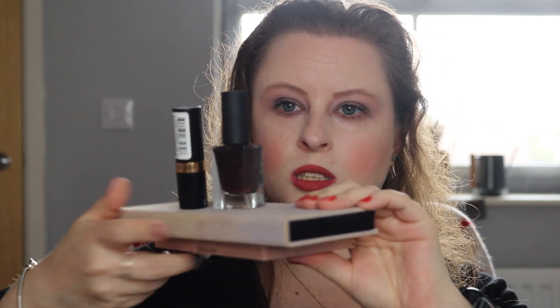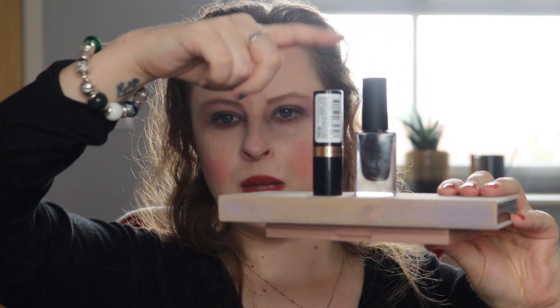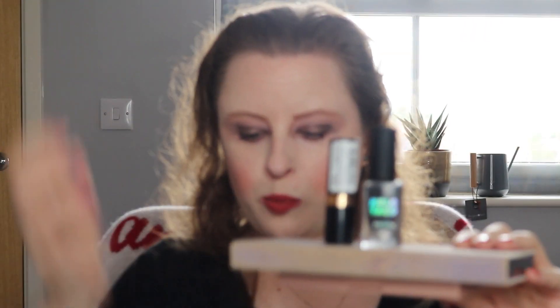So there we have it — these are the 4 items that we are rolling out: the Blushed Nudes palette, the Norvina palette, Black Cherry, and the Holo Taco nail polish.